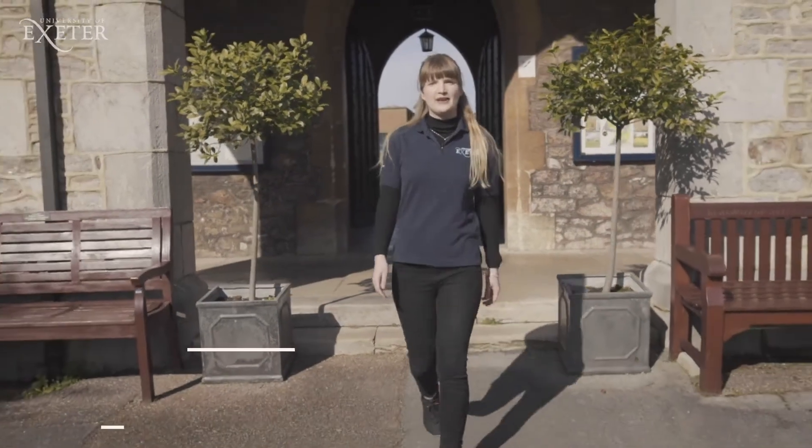Hi, I'm Laura and I'm a final year Medical Sciences student at the University of Exeter and I'm going to give you a tour of our St Luke's campus.